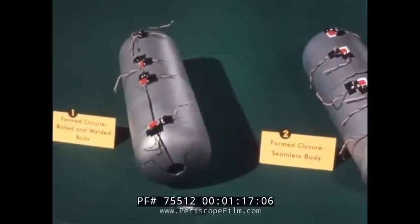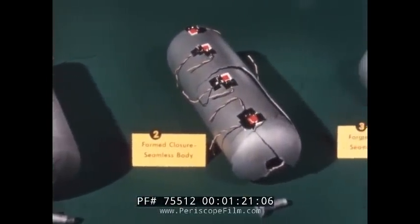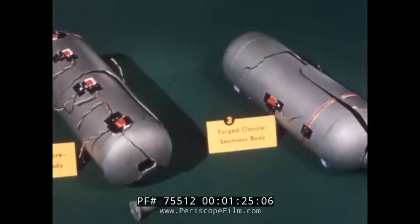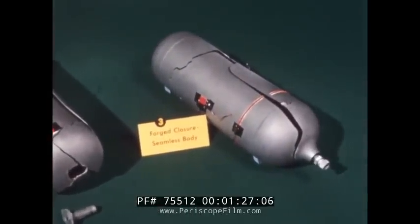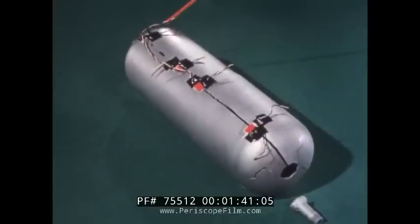Several test vessels were built to determine the parameters of the problem. The solution required a new concept in material engineering and fabrication. The first vessel was of conventional construction, with formed closures and a sheet steel body cylinder rolled and welded longitudinally. Subjected to hydrostatic pressure, failure occurred in the long weld at an equivalent fiber stress well below the yield point of the metal.